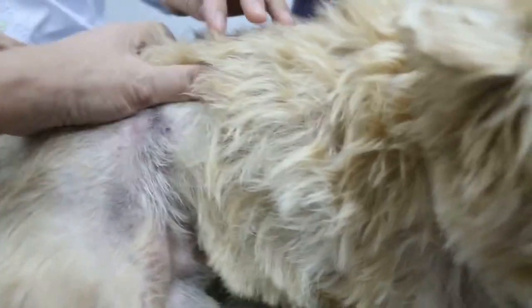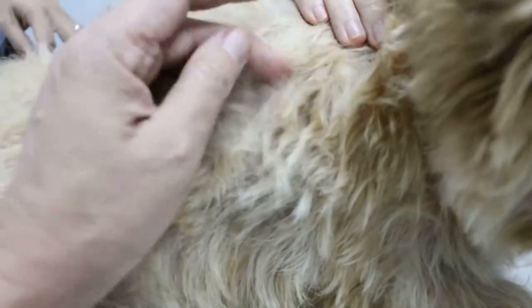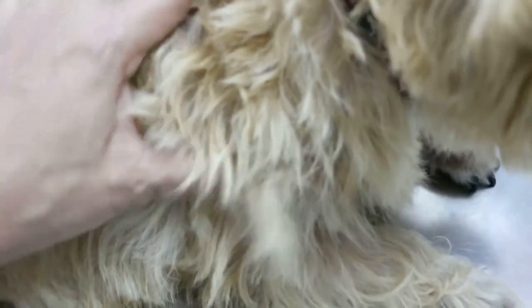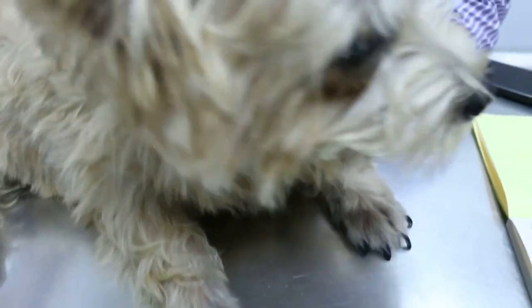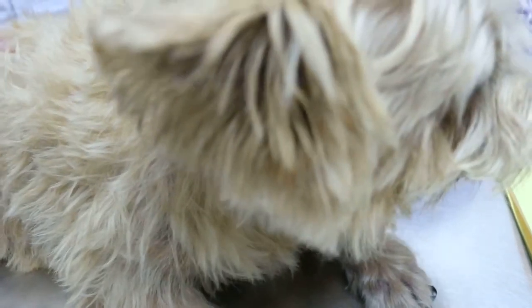So this is a confirmed case of allergy. But how about the shampoo — what do you use? Body Shock. Is it something new? No, for a long, long time. No, no — long time use you can still get allergic, you know. Male neutered, 4 years old.